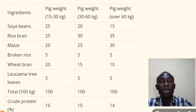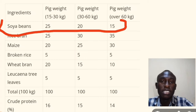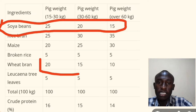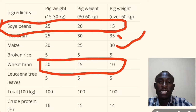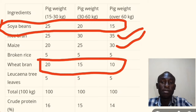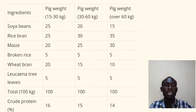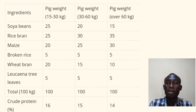As the pig ages, the amount of soybean is reducing across the stages. Also, the amount of wheat blend is reducing, but for maize and rice blend it is increasing. The leucaena tree leaves remain constant throughout the age or weight of our pigs.